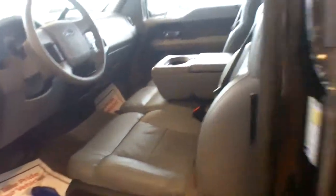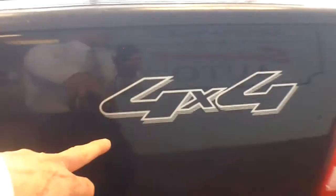I'm going to open up the back here so you can see the condition of the seats. No stains, rips, tears — nice. And it has the sliding rear window. Moving along the back, you can see it's got a nice toolbox that's color-keyed.